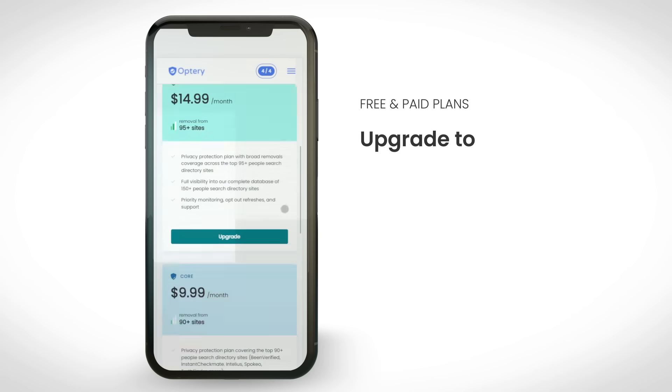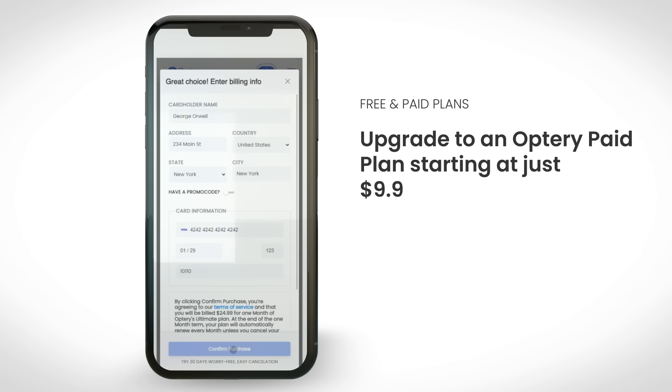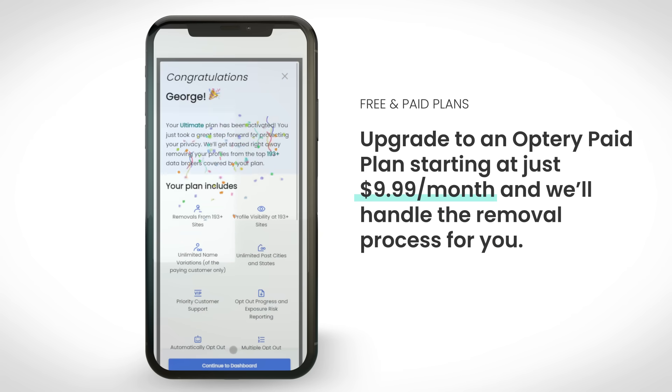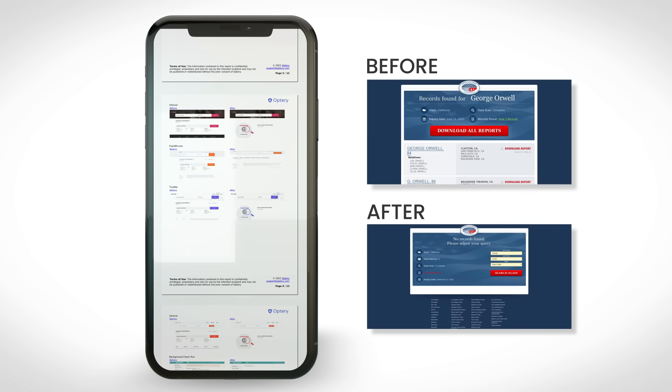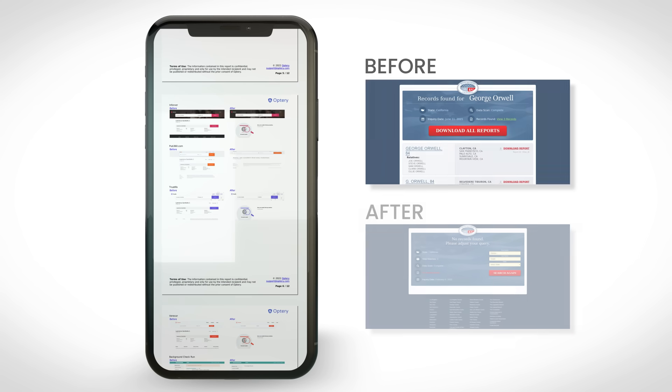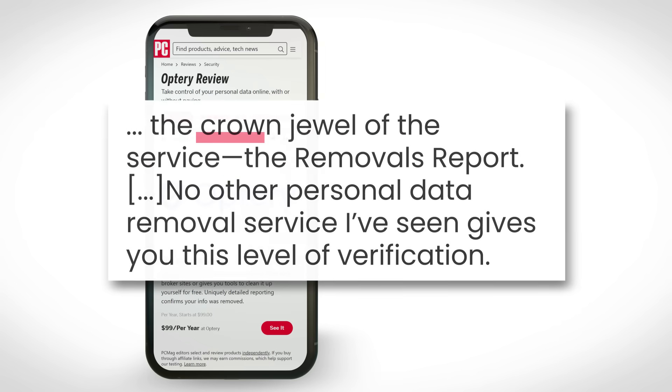If you'd prefer to hire a professional, upgrade to an Optry paid plan starting at just $9.99 a month, and we'll handle the removal process for you. Paid plan subscribers also receive removal reports containing before and after screenshots showing you exactly where you've been removed. PCMag called it Optry's crown jewel feature, with no other service offering this level of confirmation.